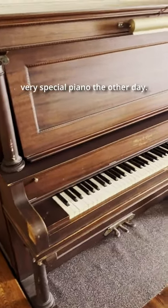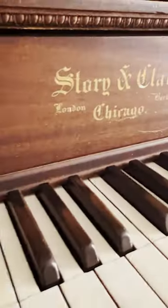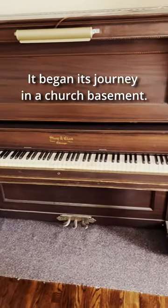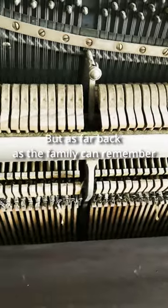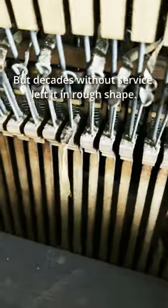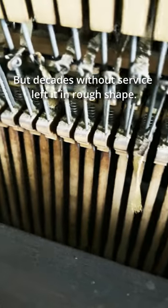I got a call to tune a very special piano the other day, one with a story. It's a 1910 Story & Clark. It began its journey in a church basement, but as far back as the family can remember, it was their grandmother's, a place where great memories were made, but decades without service left it in rough shape.